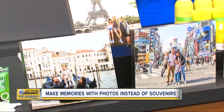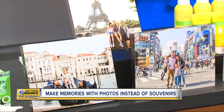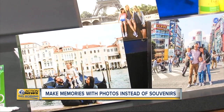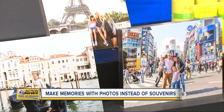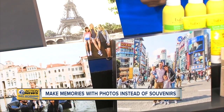This connects travelers with handpicked photographers in over 275 locations around the world. We have Paris, France featured here. As you're booking your plane ticket and your hotel, you also book your photographer. As a mom, what I love about it is that I'm actually in the pictures, because I'm not the one trying to document our vacation.